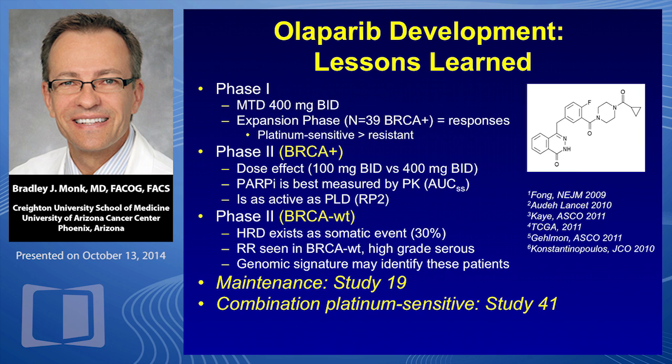The phase two looked at dose finding and showed that the dose of the capsules — eight 50-milligram capsules — is 400 milligrams twice daily. The tablet dose in the phase three trials is 300 milligrams. It works even in wild types because these patients have homologous recombination repair defects. We're going to talk about combination studies, maintenance studies, and combination with anti-VEGF therapy.